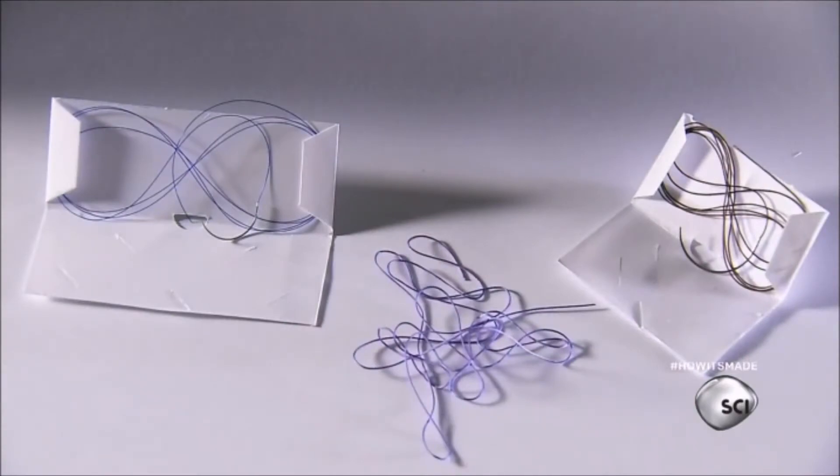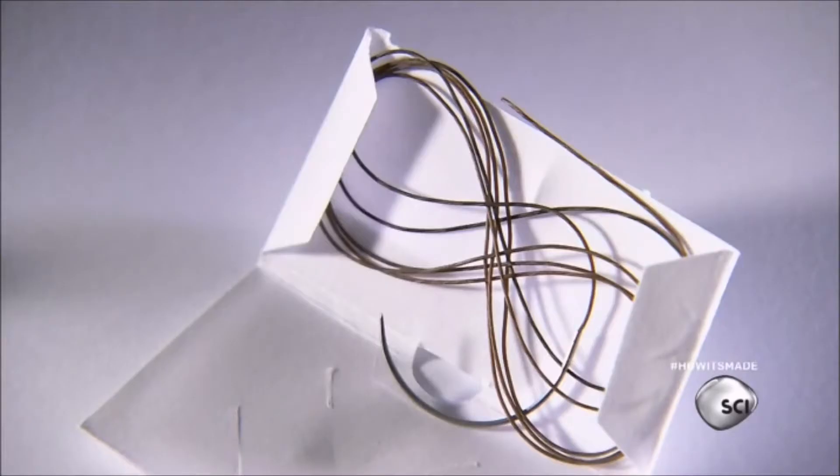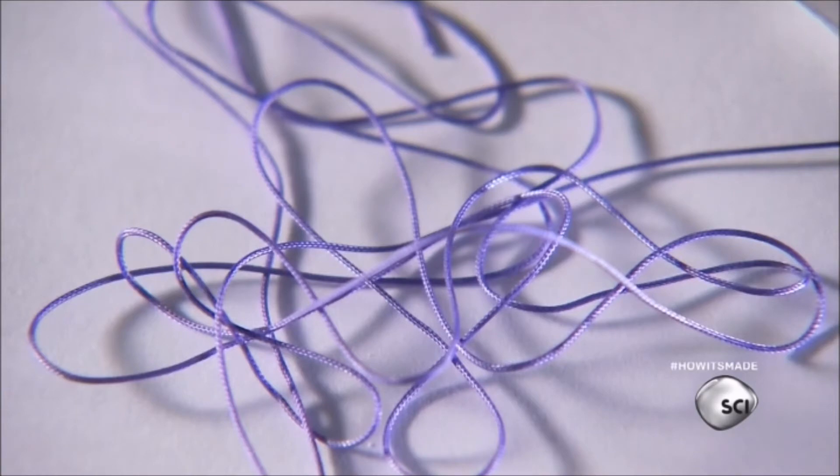Today's medical sutures come in different forms, such as synthetic monofilament threads, natural collagen fibers, or braided synthetic threads.